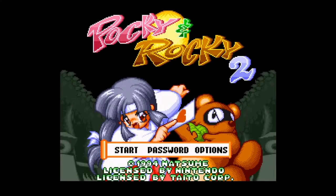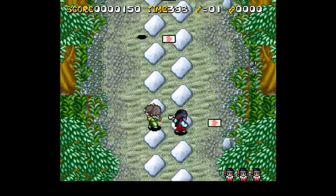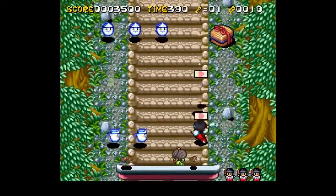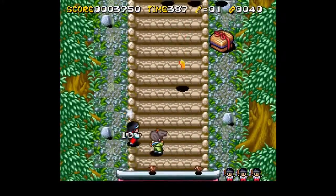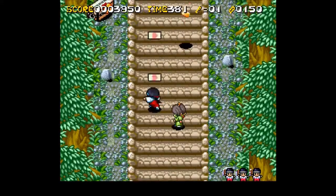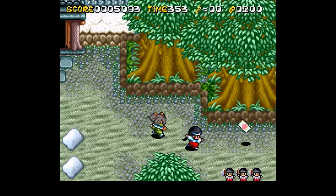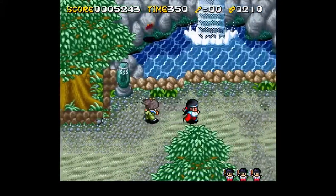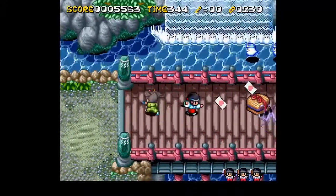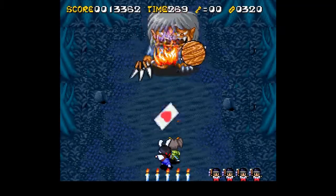Next up we've got Pocky & Rocky 2, a shoot-em-up released in 1994. The plot revolves around a kidnapped princess abducted by demons led by Impy, and it's up to you and your partner to save her. Played in a top-down view with eight-directional movement, Player 1 controls Pocky, who attacks by throwing cards and can pick up items to improve attack power. Player 2 takes a supporting role as one of Pocky's friends, each with unique attacks and unlimited lives — if there's no second player, the character is CPU-controlled. The game is debatably one of the best action games on the SNES.